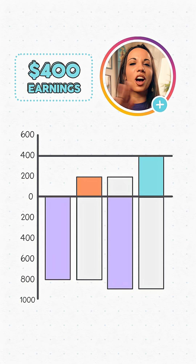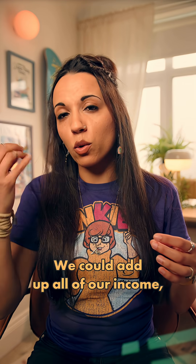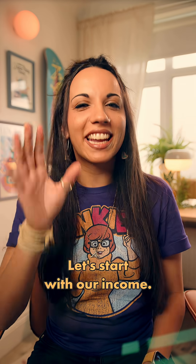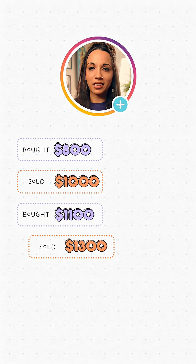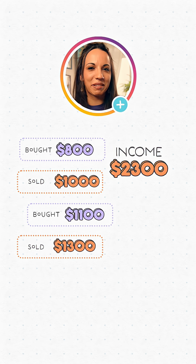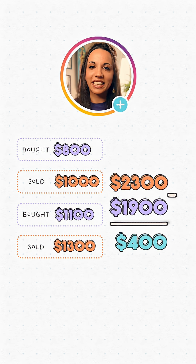Even if credit cards aren't your thing, you could start with any bank balance, go through the same transactions, and you'll find your closing balance is $400 more than your opening balance. Another way of looking at it is bookkeeping: add up all income, then all expenses — the difference is your profit. The first sale was $1,000, the second was $1,300, totalling $2,300 income. The first purchase cost $800, the second $1,100, totalling $1,900 in expenses. So our profit was $400.